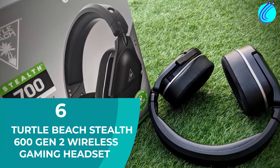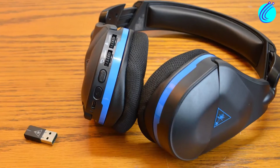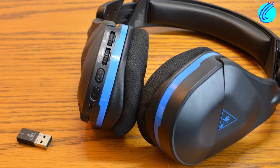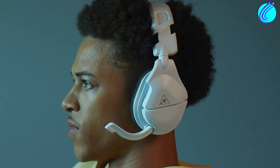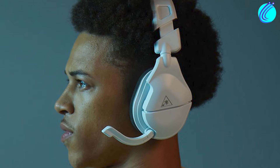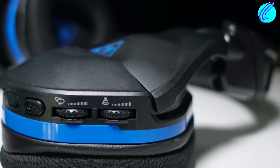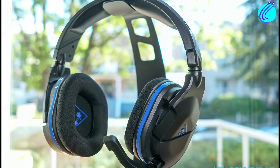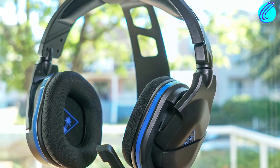Number 6: Turtle Beach Stealth 600 Gen 2 Wireless Gaming Headset. The Turtle Beach Stealth 600 is on this list mainly because it is one of the most purchased PS5 headsets on Amazon. This is important because purchasers hardly face any delivery or quality control issues, even if it may not be the fanciest headset.